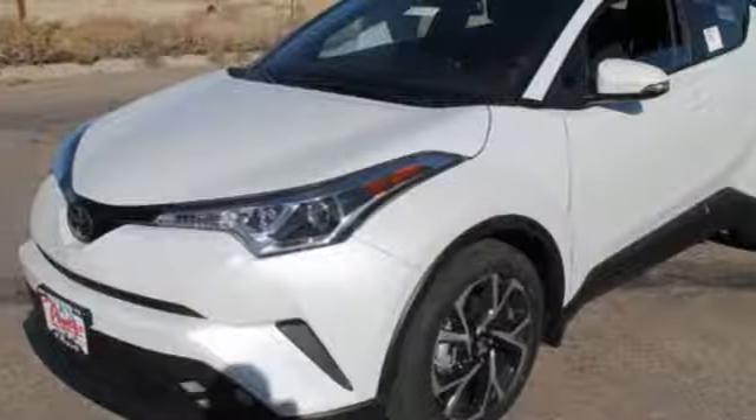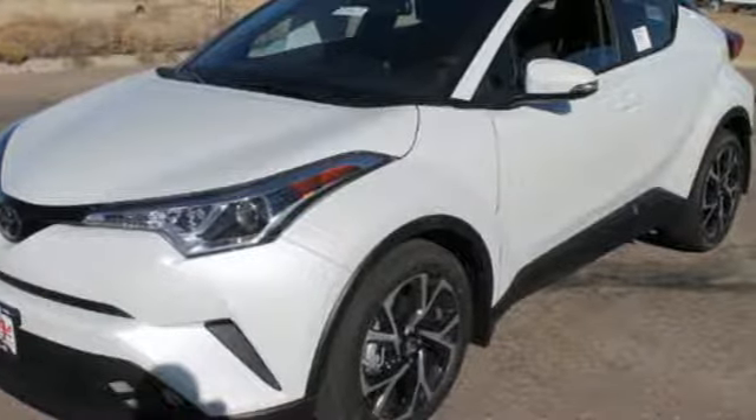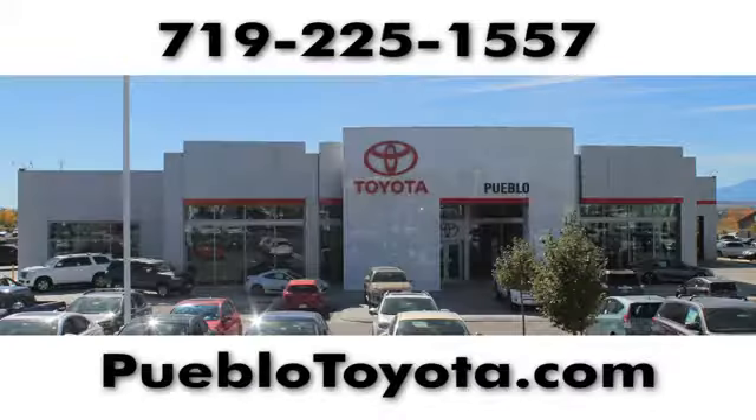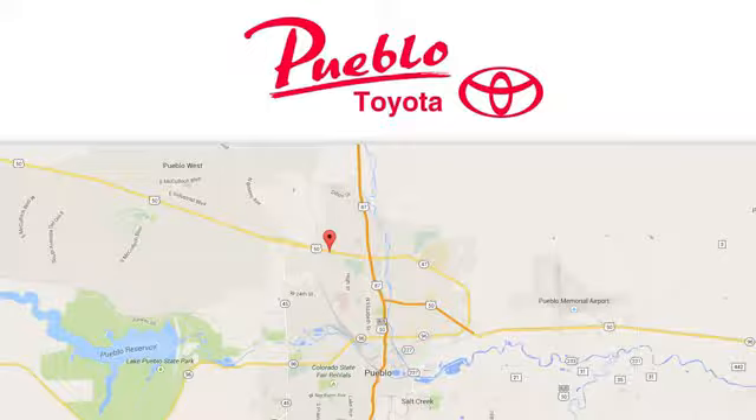Color outside the lines. Test drive this C-HR today. You'll find it all at Pueblo Toyota. Call, click, or stop in today. We're conveniently located at 2220 US 50 West in Pueblo, Colorado.